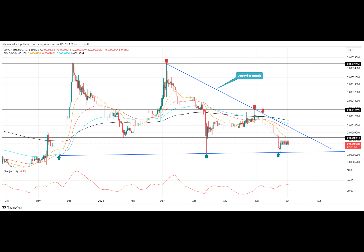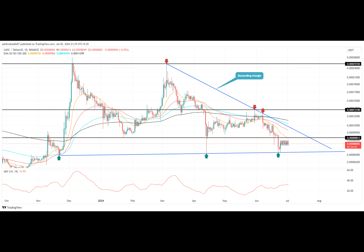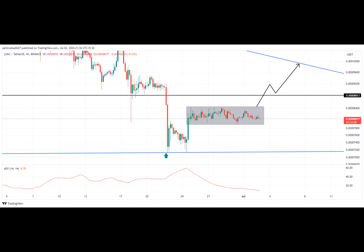The coin has rebounded three times from this dynamic support, indicating a crucial accumulation zone for buyers. In fact, the recent reversal from this support has already lifted the asset by 12.8%, with the price currently trading at $0.00081 and a market cap of $443.2 million.